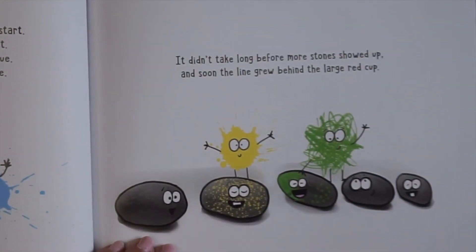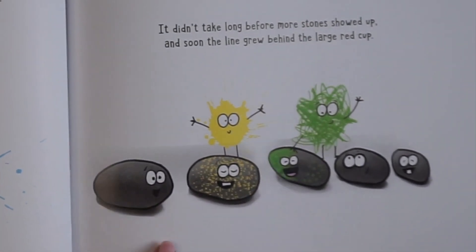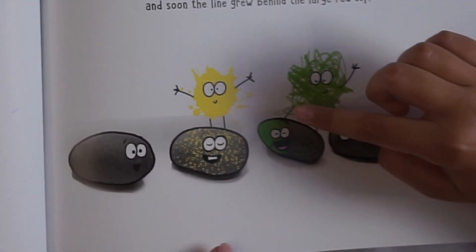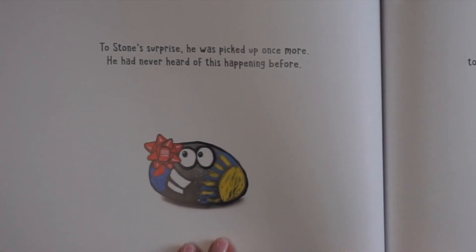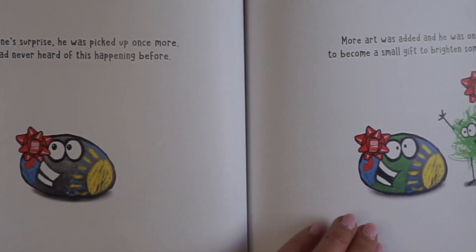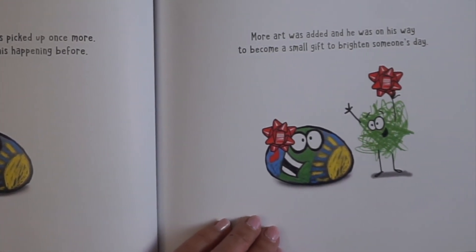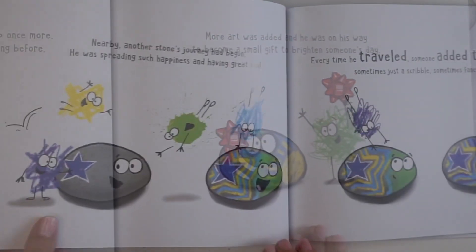It didn't take long before more stones showed up, and soon the line grew behind the large red cup. Everybody's lining up to get painted! That one has yellow spots, that one has green spots. To Stone's surprise, he was picked up once more. He had never heard of this happening before. More art was added, and he was on his way to become a small gift to brighten someone's day. Oh, he looks so happy.